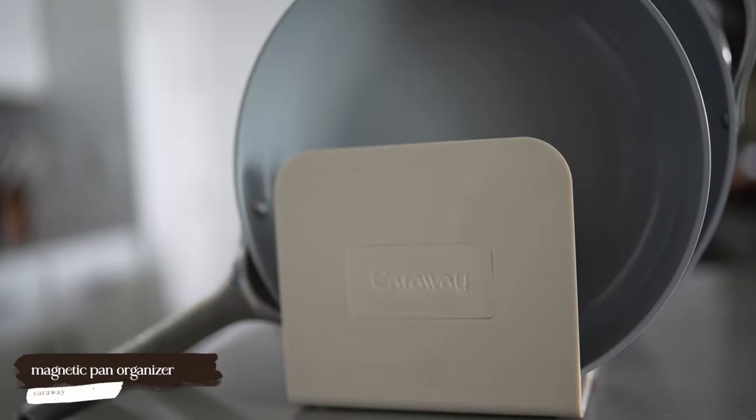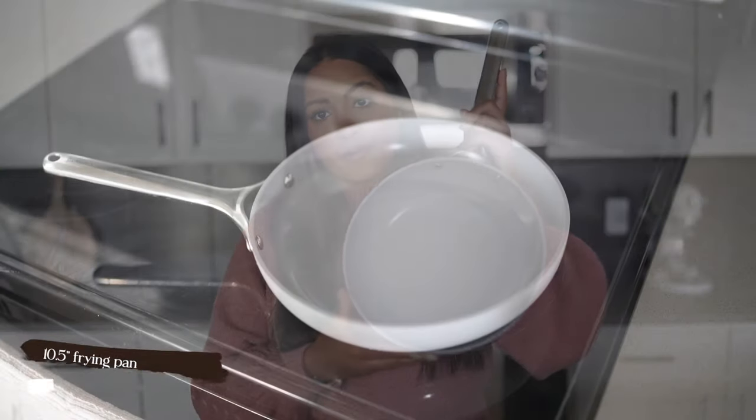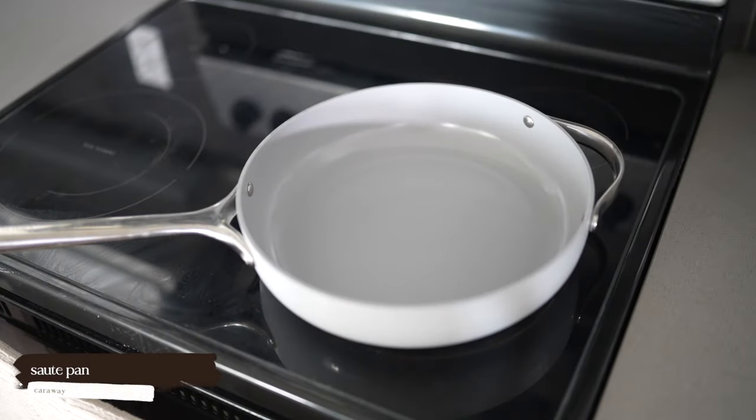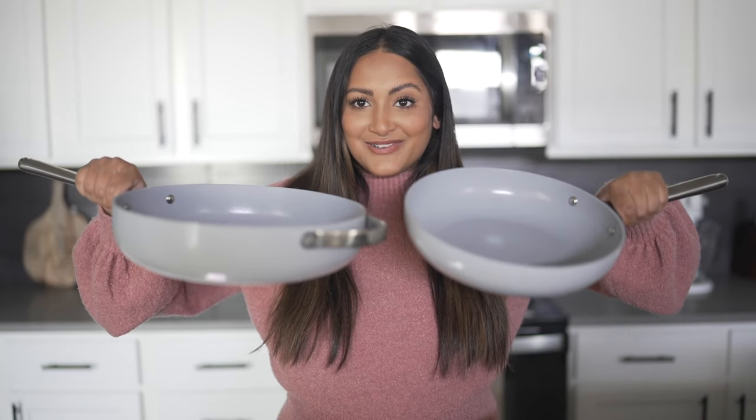The bundle comes with two organizers — the pan organizer and the lid organizer. Then there's the frying pan, which is 10.5 inches — a perfect size for a small breakfast for yourself or two people. I always use it to make my eggs in the morning. Then there's the sauté pan; you can see the difference in the steepness between the two.